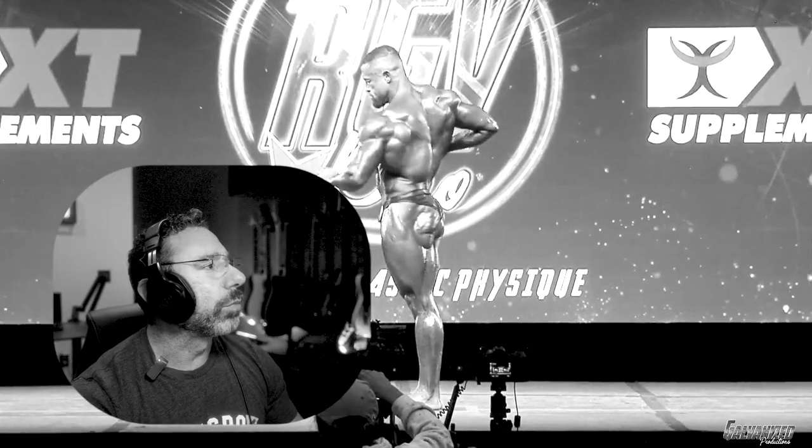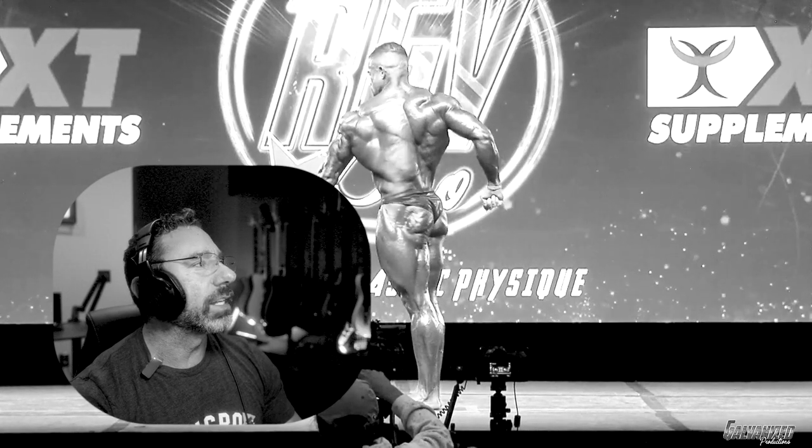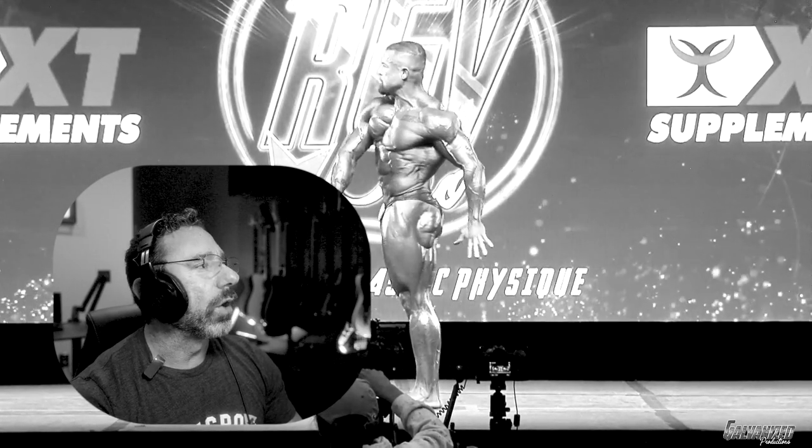He is shredded. Like, look at that. Look at the glutes and hams there. But his arms are small. That's got to be a growth priority. That's the first thing that stands out to me about his physique. His conditioning's great. Where are the arms?